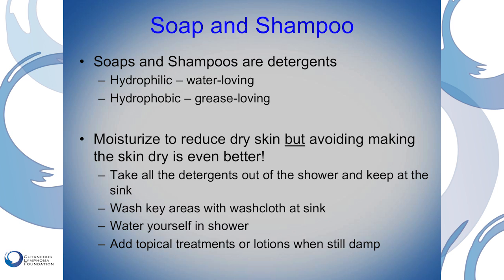Wash the key areas with a washcloth at the sink. After that, you can go in the shower — but just water yourself like a flower. No soap. When you're in the shower, just use water, nothing else. After you get out of the shower, dry off but not all the way. When the skin is still just a little bit damp, that's the best time to put on the ointments for the CTCL treatment. After that, put on your pajamas and go to sleep. This is a very effective way to reduce skin dryness and boost the effectiveness of CTCL treatments.